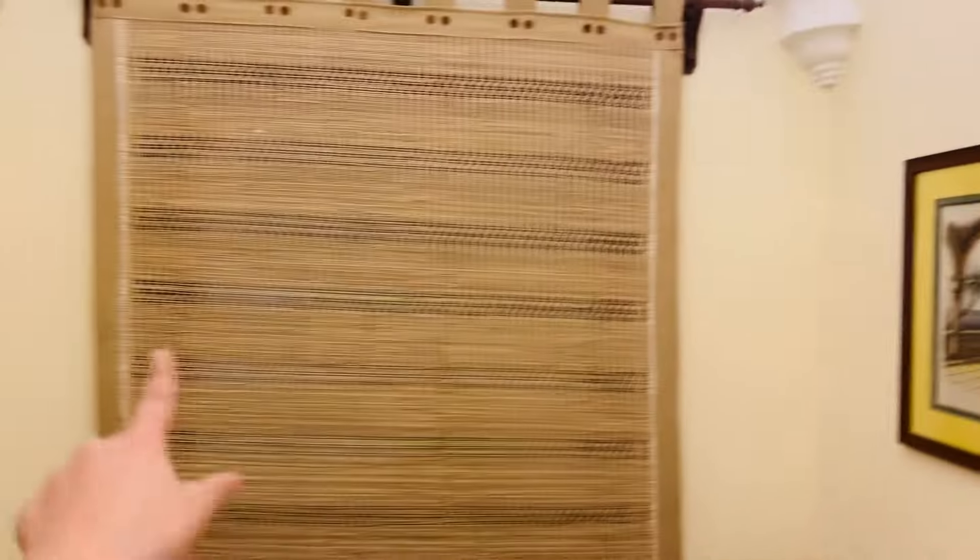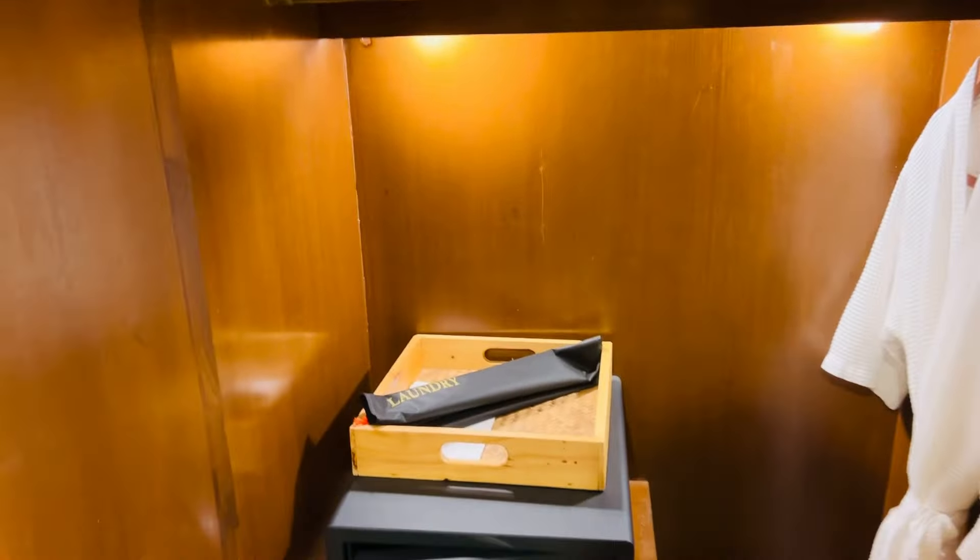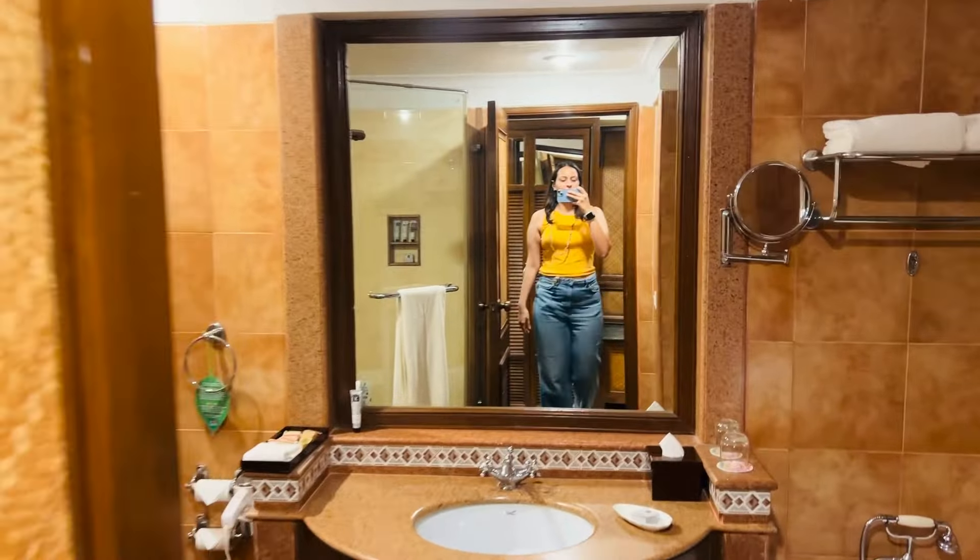Now I will show you the luxurious and big size room. As we enter, first we have a sitting area where we have a mirror and behind we have a table and chairs. Here is a window. Entering the room, first we have a cupboard so we can keep our clothes. There is also a bathroom and a security locker in this cupboard, and inside we have a dressing area.